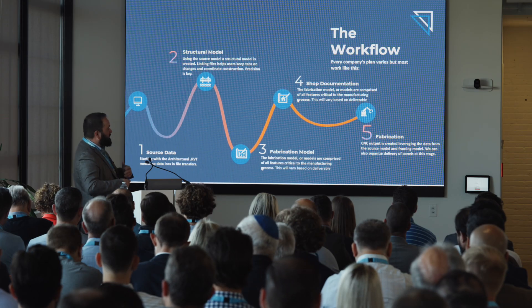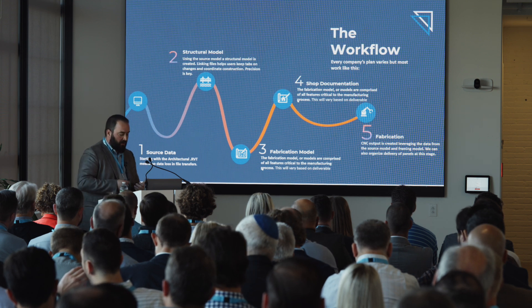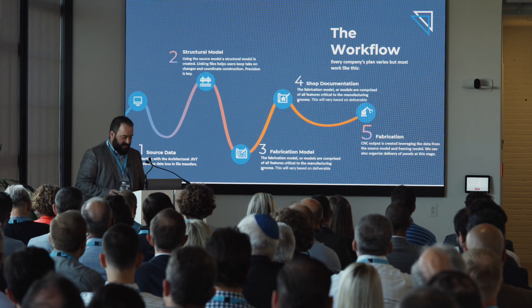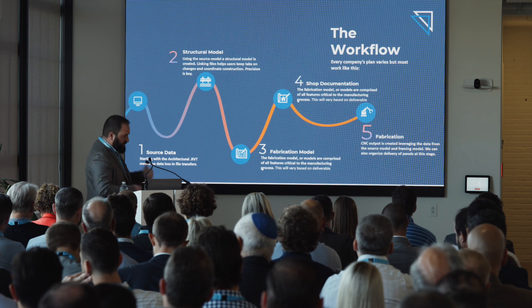The power of Revit is that it's a sandbox — we can link our structural model to that architectural model for clash detection and all those tools that are fantastic for the fabricator to use. We're able to pull out all of that data and send it downstream. The next part is creating the fabrication model, or the framing model. Sometimes the structural model and fabrication model are one and the same, depending on the end product. Framed wall panels are one of the simpler outputs we're seeing today, but we're also seeing fully enclosed wall panels including insulation, vapor barrier, MEP, and of course volumetric outputs.